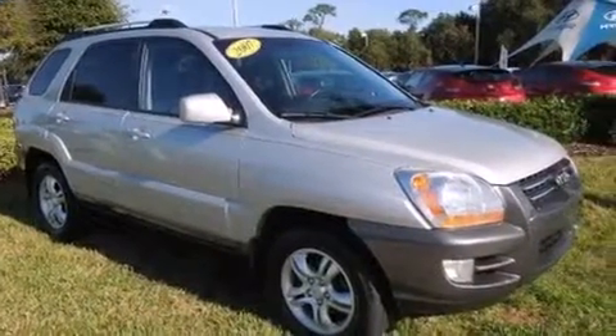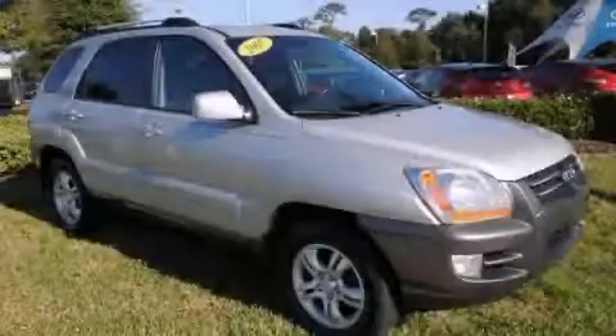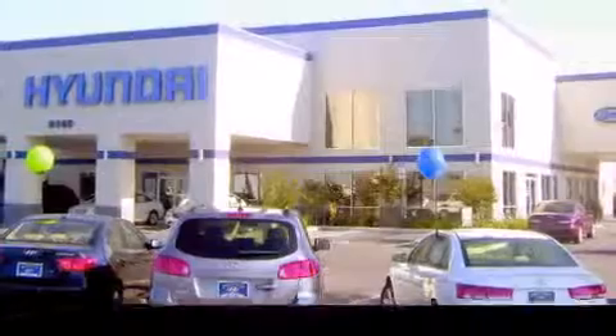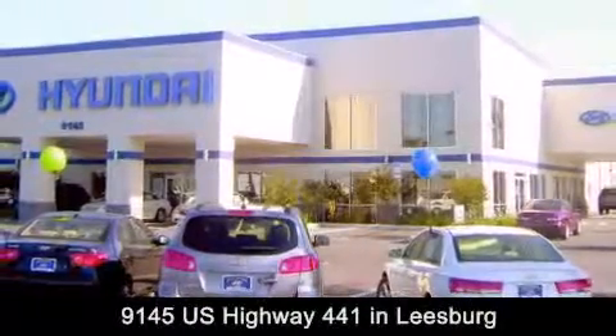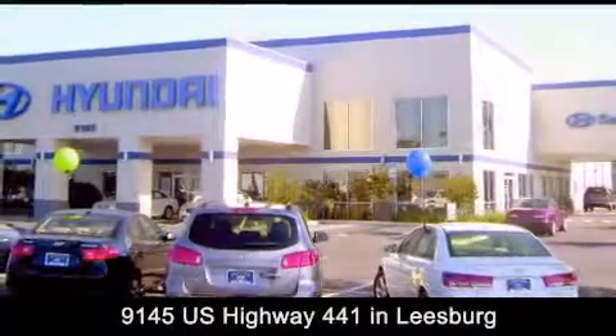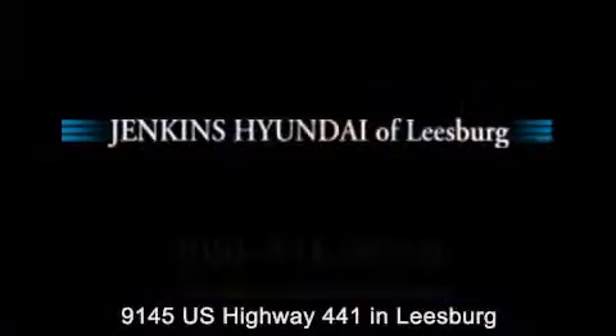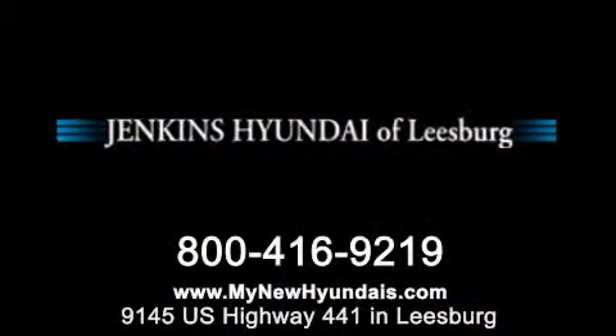This vehicle won't last long at this price. Call and arrange a test drive now. Jenkins Hyundai of Leesburg is conveniently located at 9145 US Highway 441 in Leesburg. Contact us to find out about our financing specials, or visit us at mynewHyundais.com.